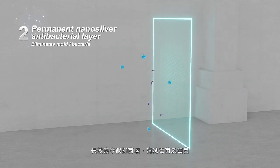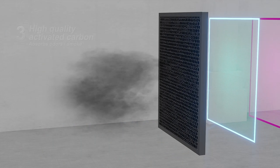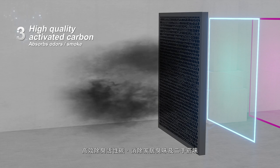A long-lasting nano-silver antibacterial layer eliminates mold and bacteria. High-quality activated carbon absorbs household odors and secondhand smoke.